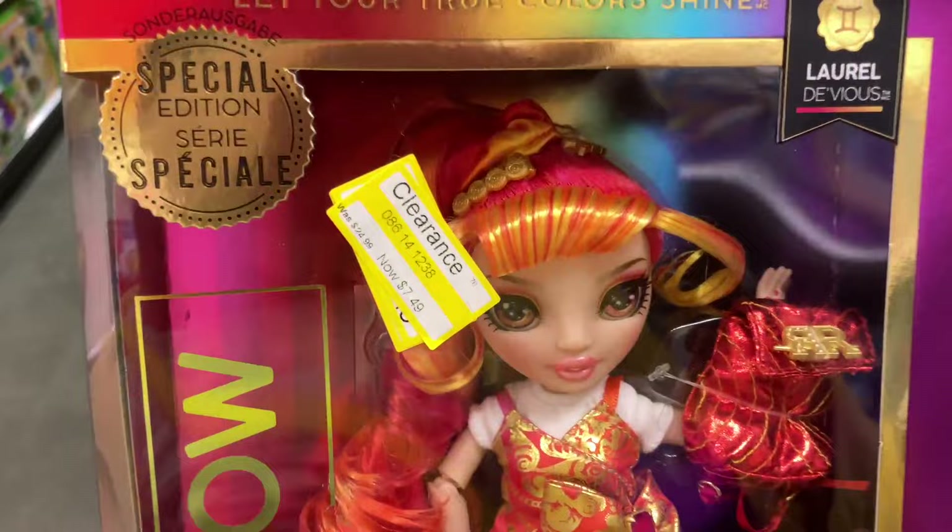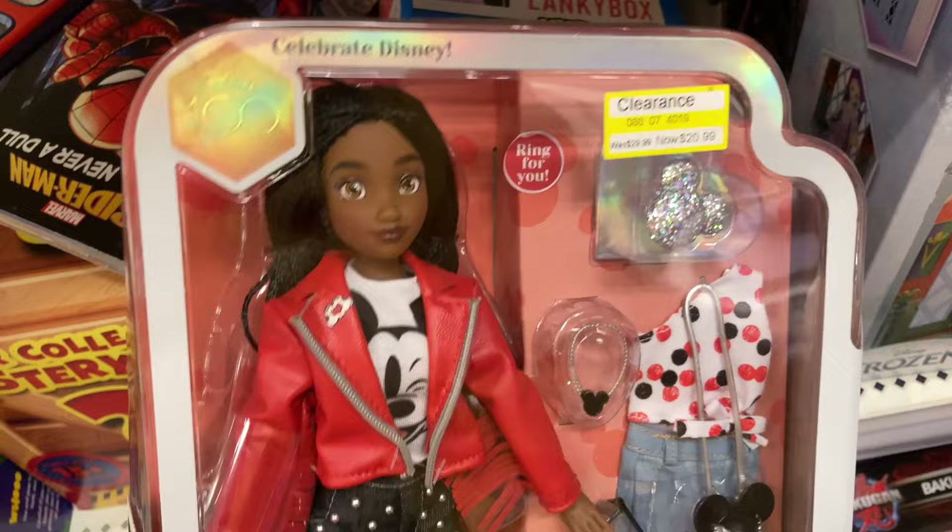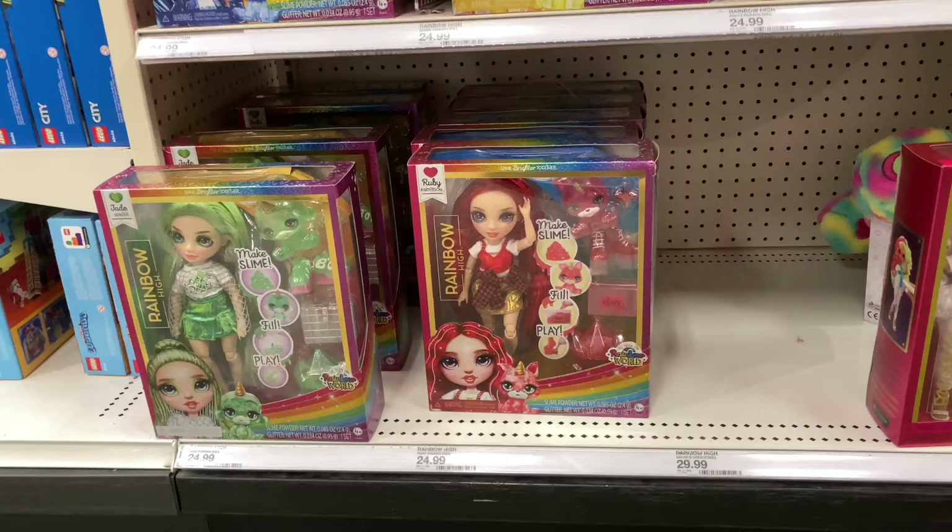Now I'm at a Target, and I noticed this clearance end cap had some of the Rainbow Junior High dolls on sale — just one. They just had Laurel, but there were three of her. She was $7.49, so of course I picked her up. I've been waiting for her to go on sale. But now I need to find her sister Holly, so hopefully I can find her for a good price.